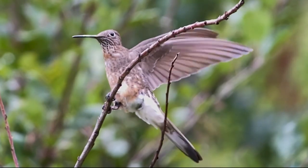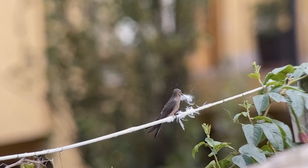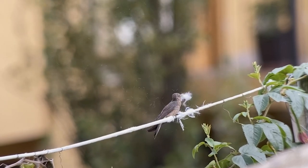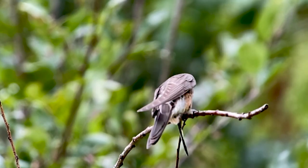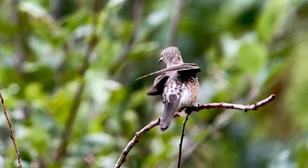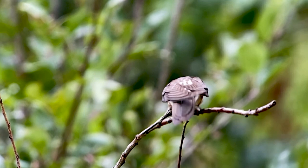The males and females look similar, but one sure way to know that the bird you're observing is a female is to catch one gathering nesting material. This bird is found at higher elevations in both the eastern and western Andes, from southern Colombia all the way down through Argentina and Chile.